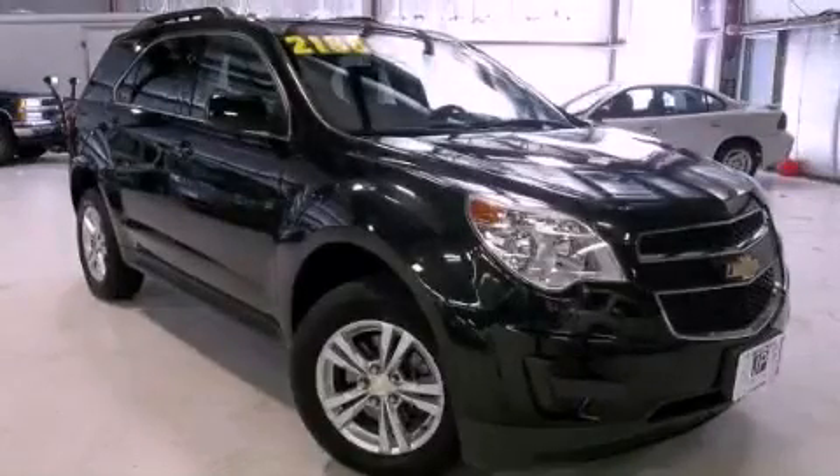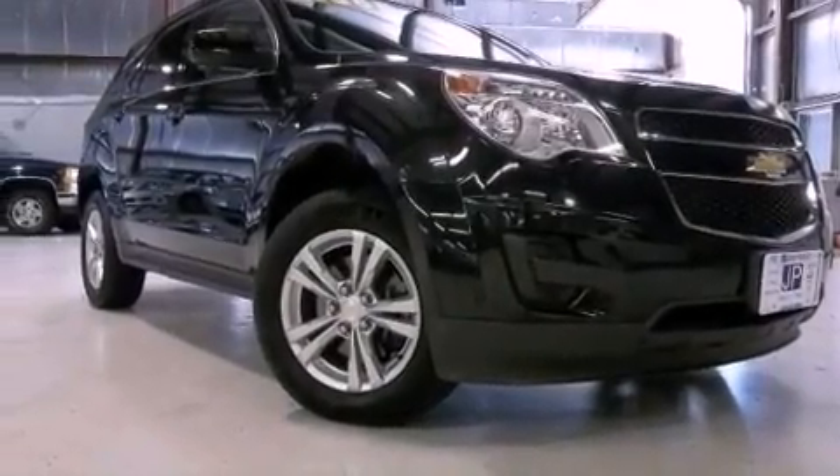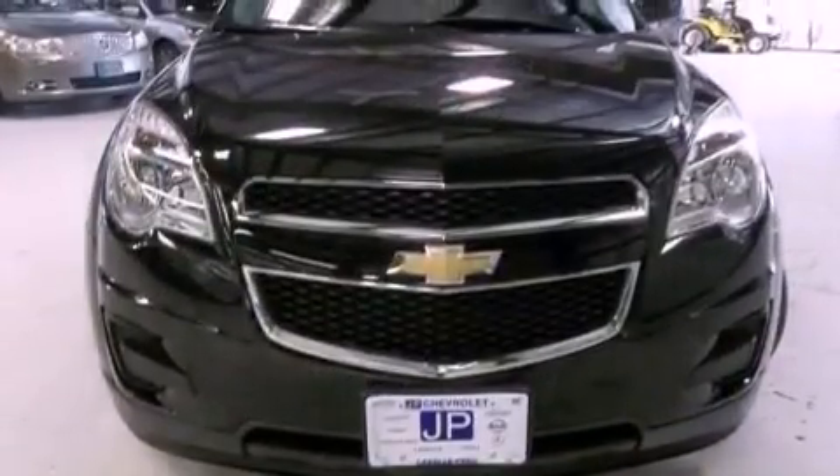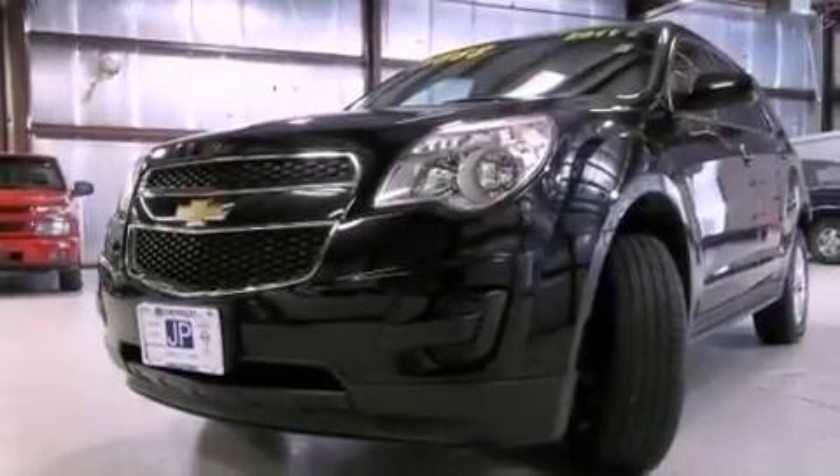This is a 2011 Chevrolet Equinox — functional utility for a modern lifestyle. This crossover has a six-speed automatic transmission, an inline four-cylinder engine, and the added safety and control of all-wheel drive.